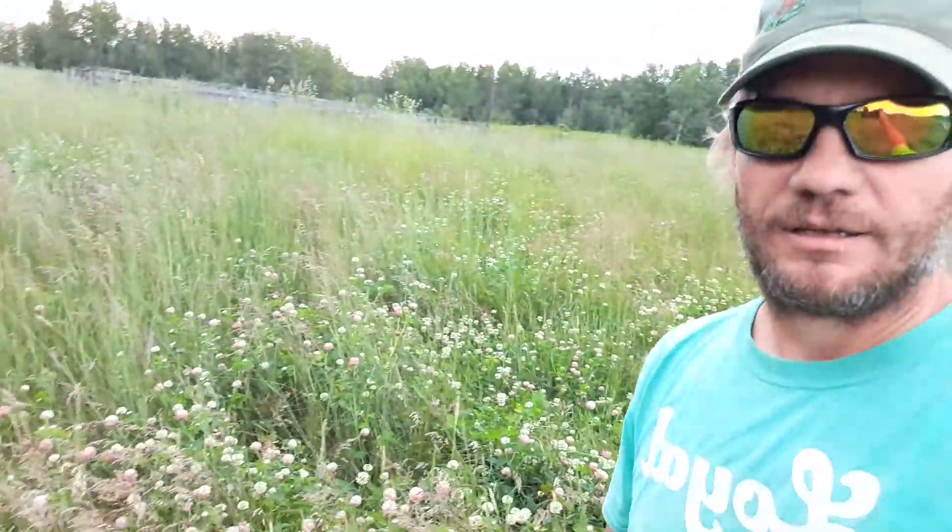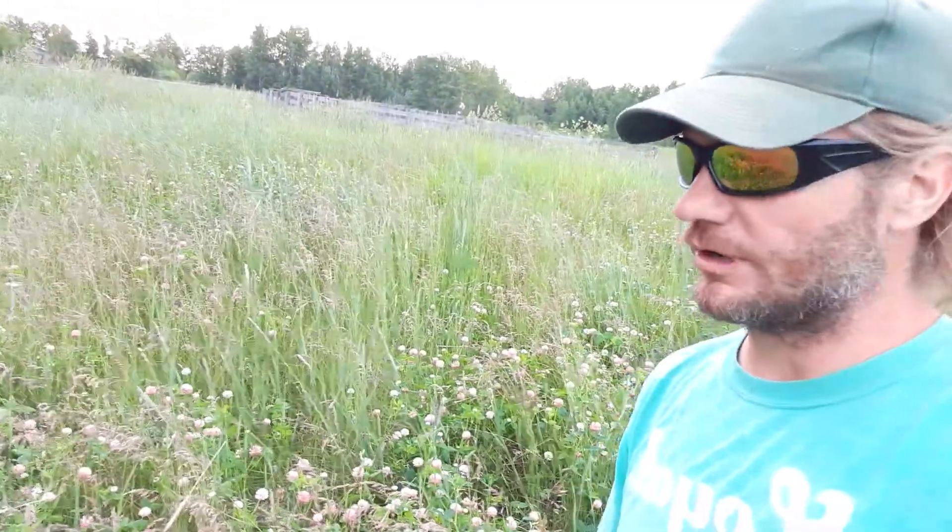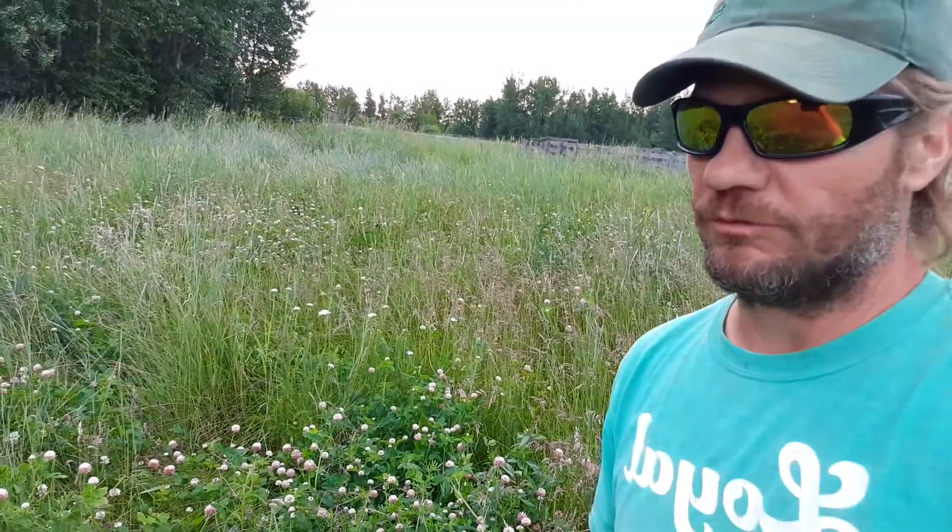This is standing up to my waist in most places. Lots of clover, lots of biodiversity, some alfalfa. We've rotationally grazed this for, like I said, 21 years.